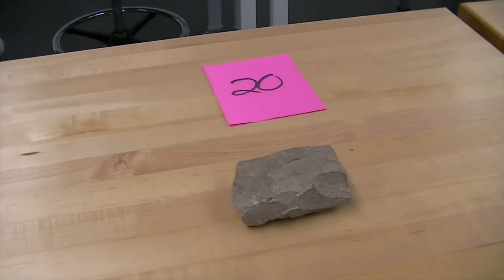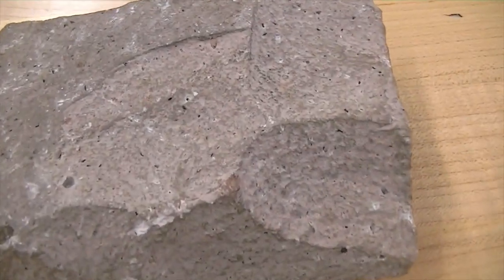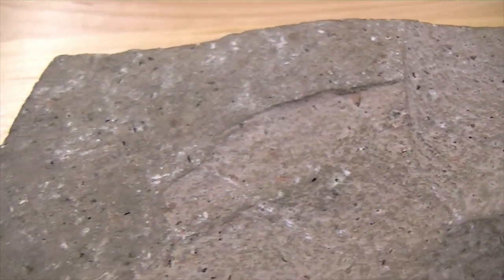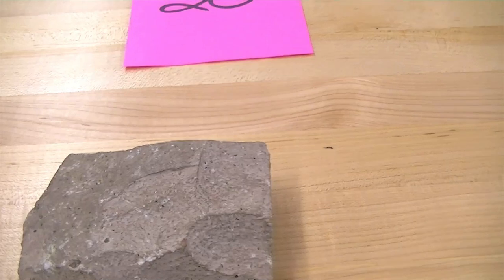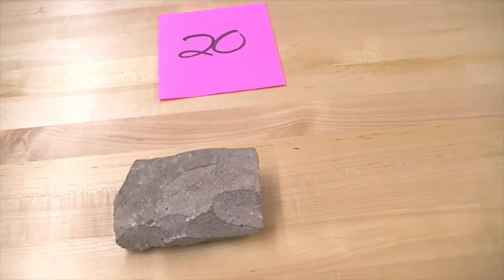Number twenty has what we call aphanitic texture — no visible minerals in it whatsoever. This is an extrusive rock that formed at the surface; the minerals did not have time to grow. This is what we call a rhyolite.